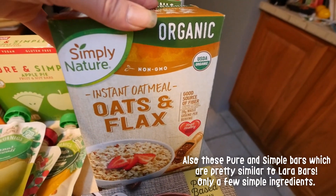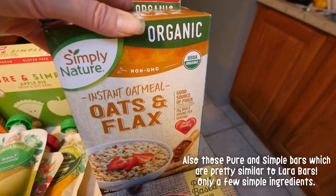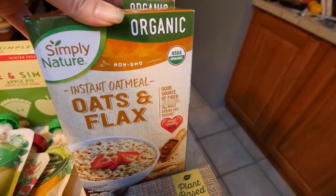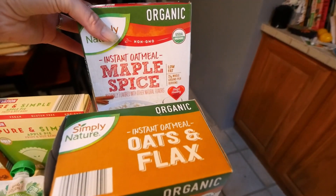Last but not least, I picked up more of this instant oatmeal. I do make my own every week, but this is nice to have on hand when I'm in a bind or want to take it to work. It's pretty easy and I can just add stuff to it. I picked up the organic oats and flax and the maple spice.